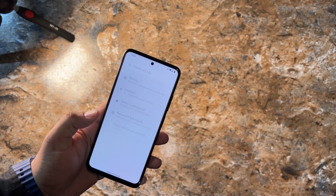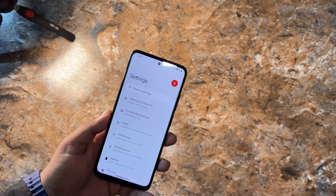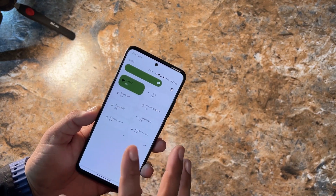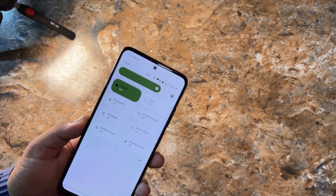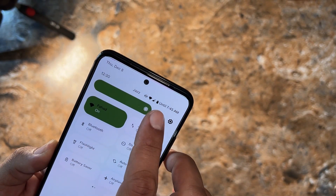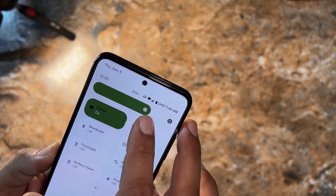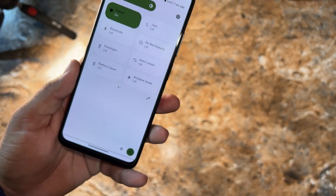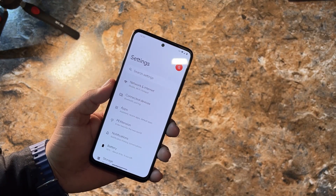Now let's go into Settings and look at the customizations. First, the quick settings panel shows the date at the top, then time, connectivity options, battery estimate, a brightness slider, and at the bottom settings and power options.